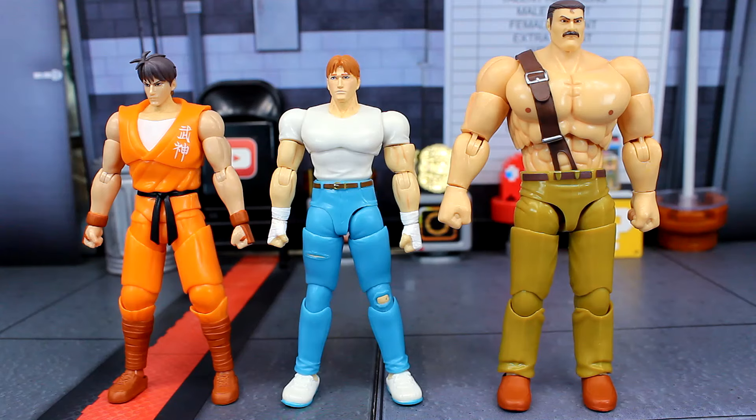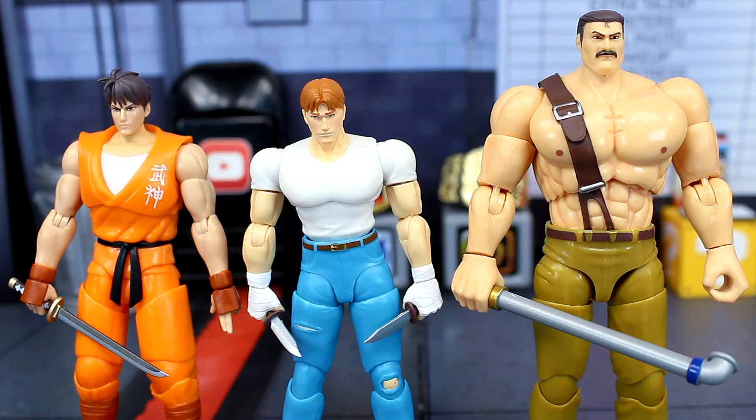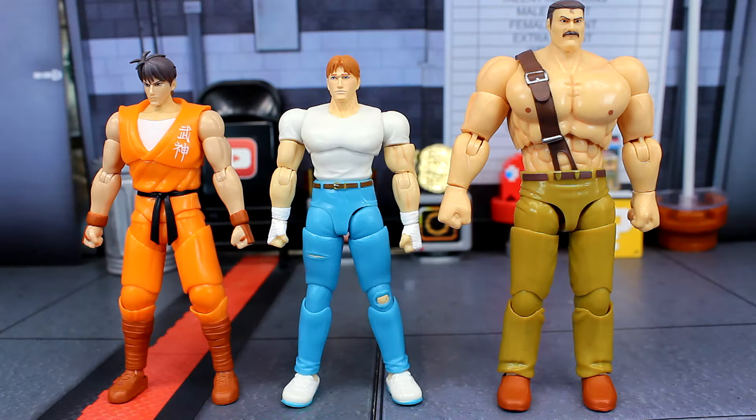For accessories, they all come with interchangeable headsculpts — these are pretty much the faces you see when you're about to continue the game, like when they're tied up to the chair. They come with weapon-wielding hands. Cody comes with two knives, Guy comes with a katana, and Hagar comes with a pipe. Guy is the only one that comes with another set of interchangeable hands — style posing hands for more posing. Cody and Guy also come with dynamite, but Hagar doesn't. That's pretty much all the accessories.